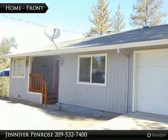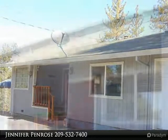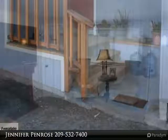Quiet and seclusion is what you get with this adorable home, only minutes from historic Columbia and downtown Sonora. With three bedrooms, two baths and large garage, this home would make a great starter home.